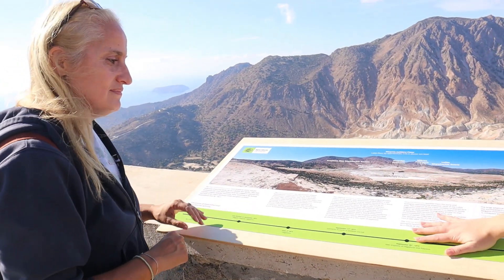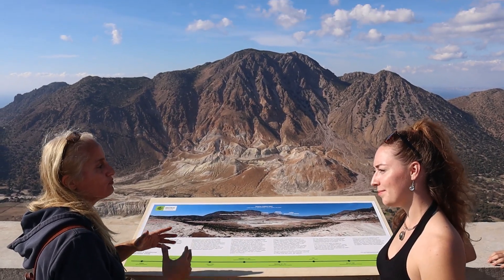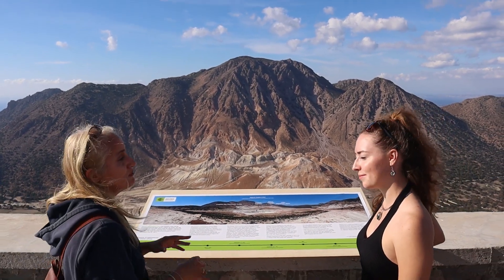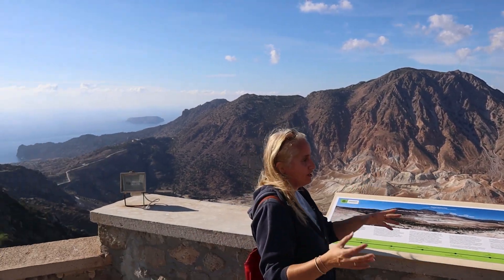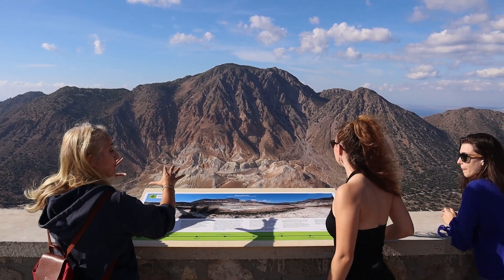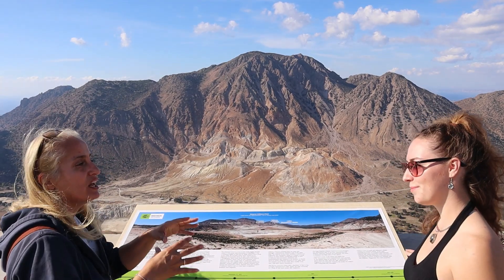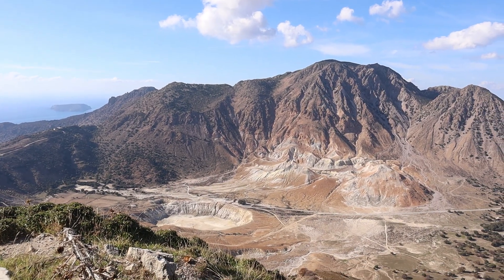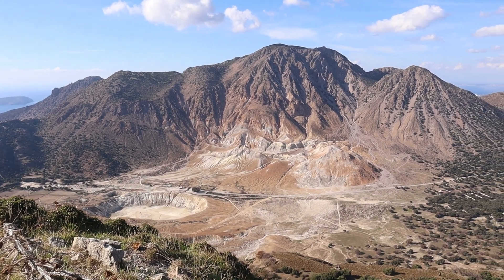We are studying a type of lava named as Rhyolites. Just behind me is the famous village of Nikiya, and the whole area is composed by Rhyolites. Just in front of us is the Lackey Plain, and that's where you can find all the craters. As you can see, Niseros is an open geological laboratory, and this is the main reason we are applying for UNESCO Global Geopark status.